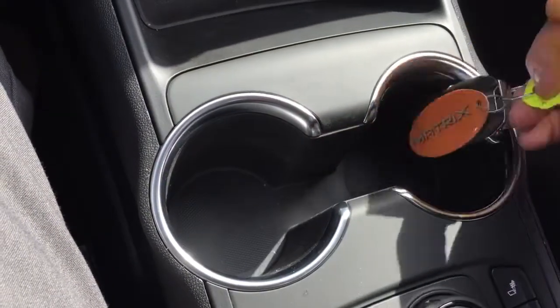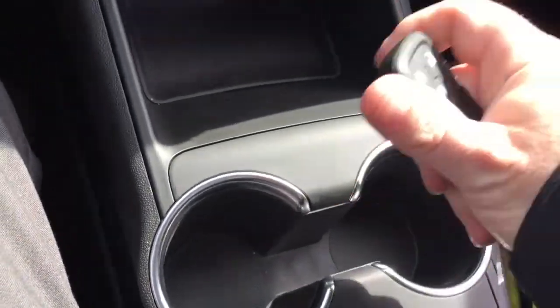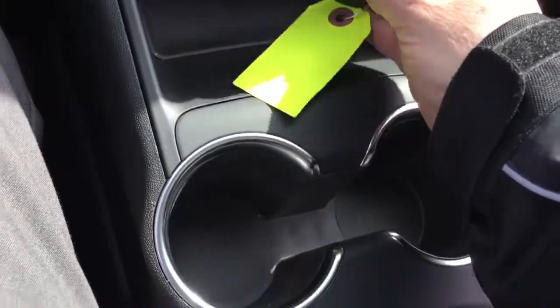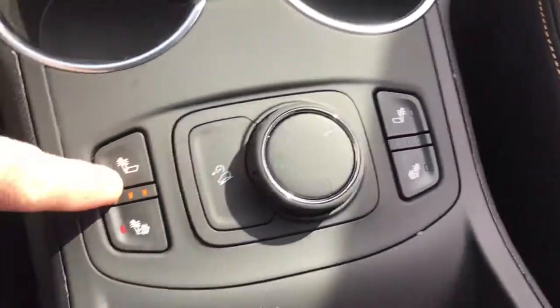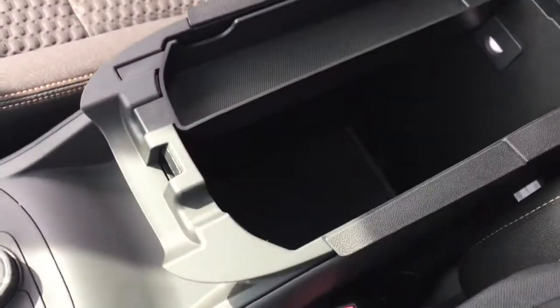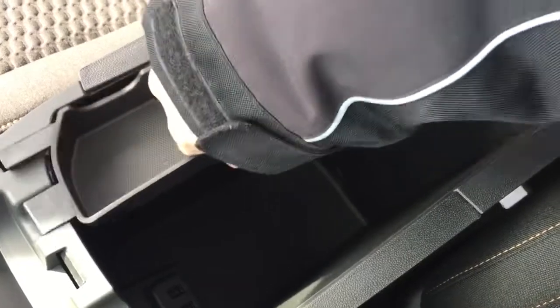Side-by-side cup holders. You've got the key fob resting here. As you can see, you've also got the remote start, drive select, heated seats for both driver and passenger side, and hill descent control. The armrest pops up and on the inside you've got a removable storage tray, storage below, and two more USB ports.